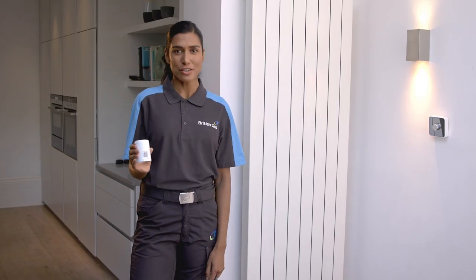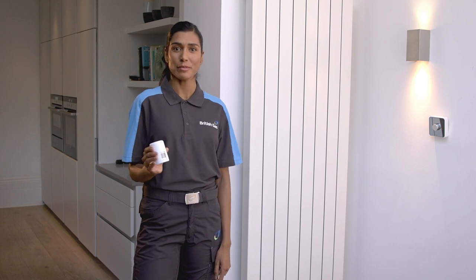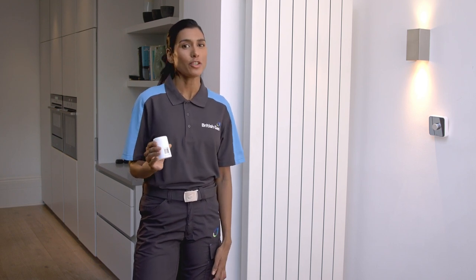Hive radiator valves can really transform the way you heat your home. They give you much more control of individual radiators, and that means greater comfort and more efficient use of energy. So let's have a look at how they work.